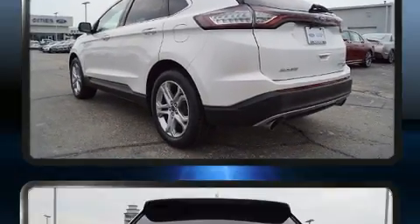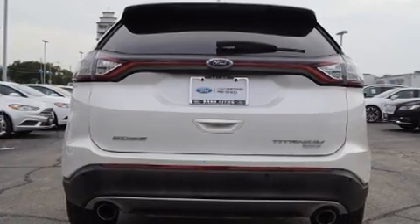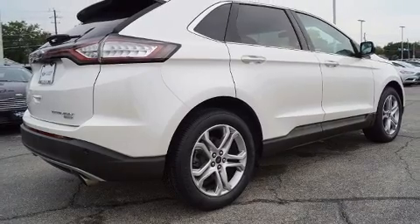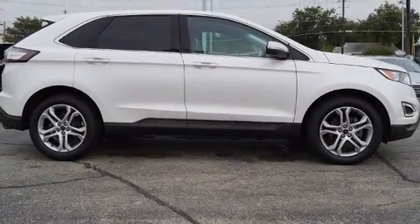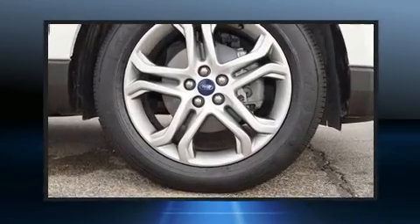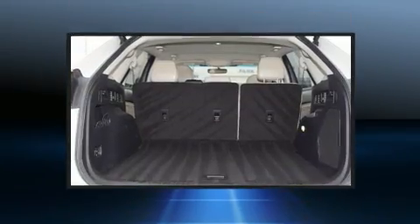It also features turn signal indicator mirrors, a power liftgate, and remote keyless entry. The premium sound system drives 12 speakers, providing you and your passengers a sensational audio experience.